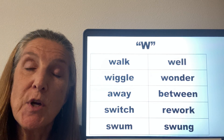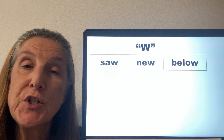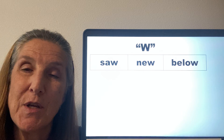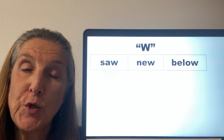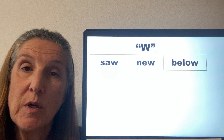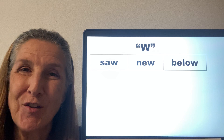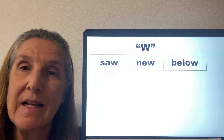If the W occurs at the end of a word, it's usually not pronounced. We'll just use the vowel sound that comes before the W, as in the words saw, knew, below. It's just below with that O as our ending sound. We don't say below — so that W is silent.